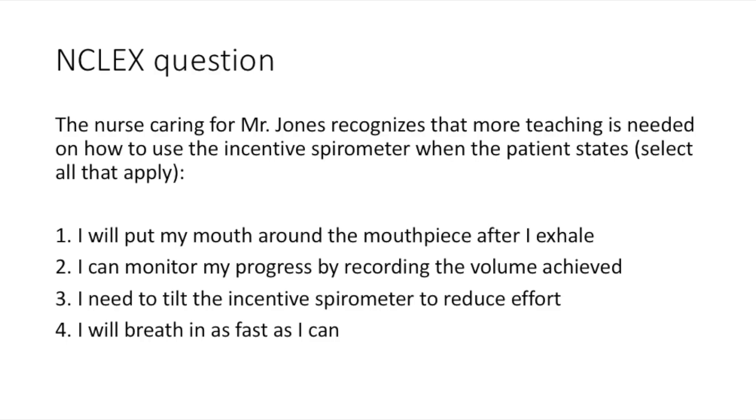At the end of this video you should be able to answer the question about Mr. Jones's educational needs on his incentive spirometer.